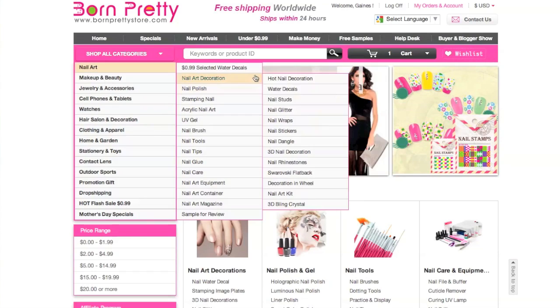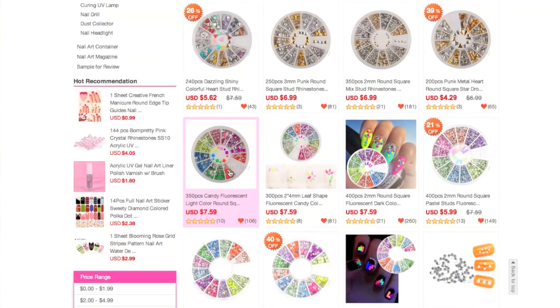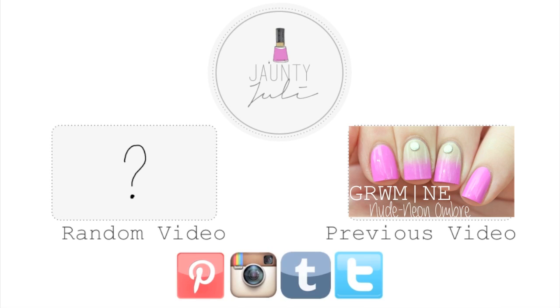Make sure you check out the description box for the link to where you can get these, as well as a 10% off coupon code. And as always, thank you for taking the time to stop by and I will see you next time!